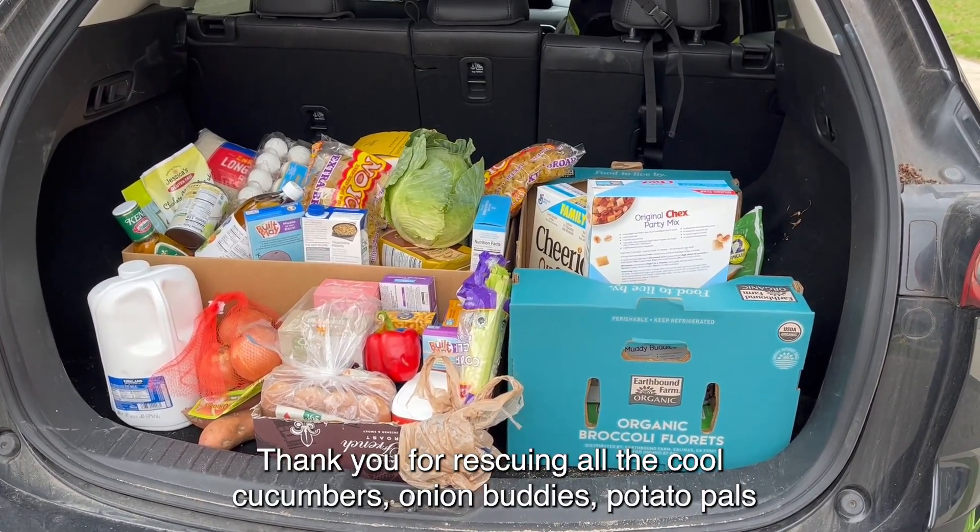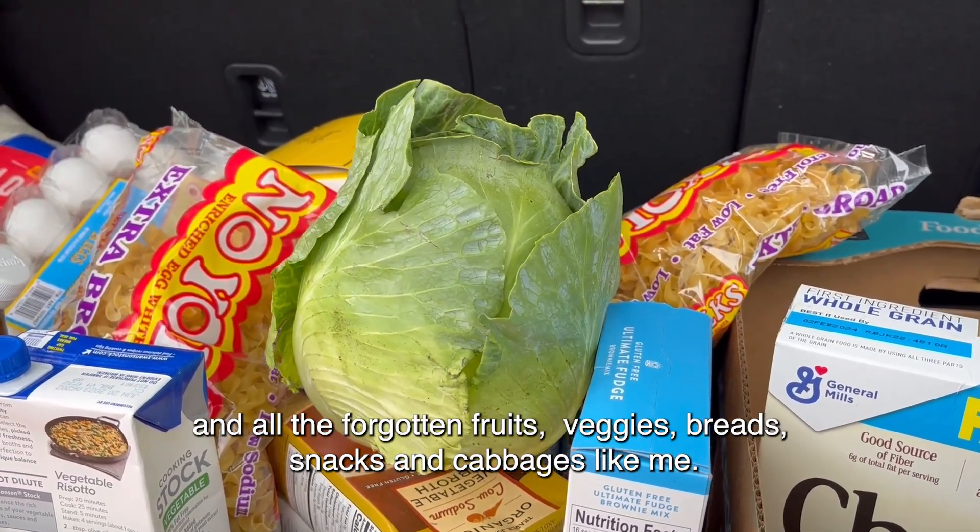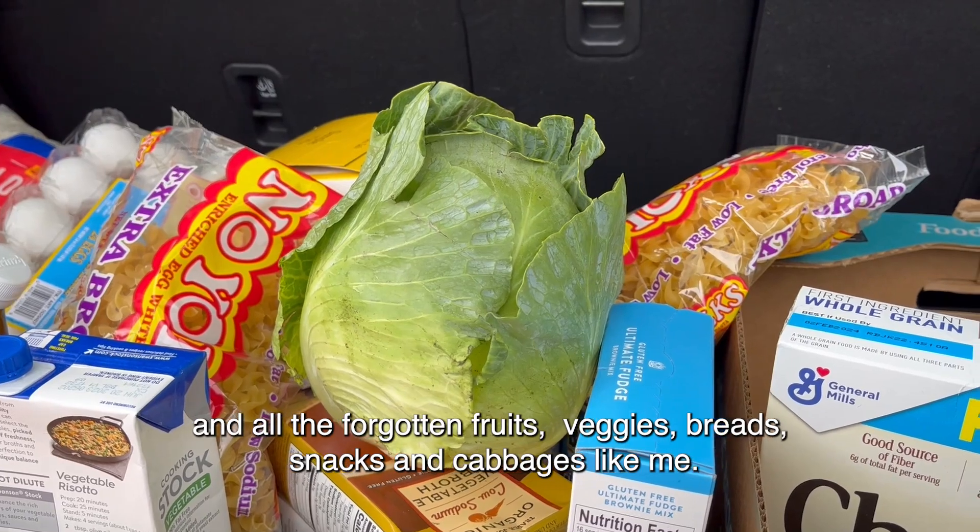Thank you for rescuing all the cool cucumbers, onion buddies, potato pals, and all the forgotten fruits, veggies, breads, snacks, and cabbages like me. Woohoo!